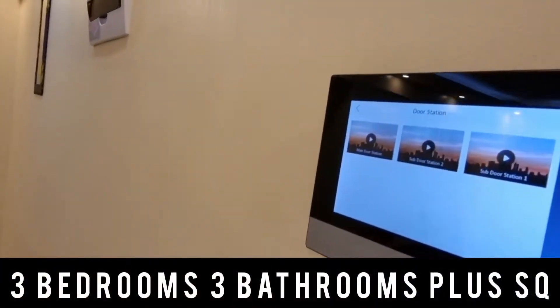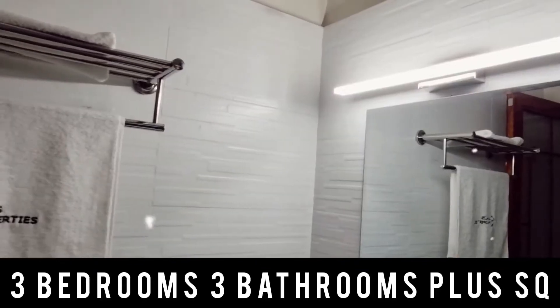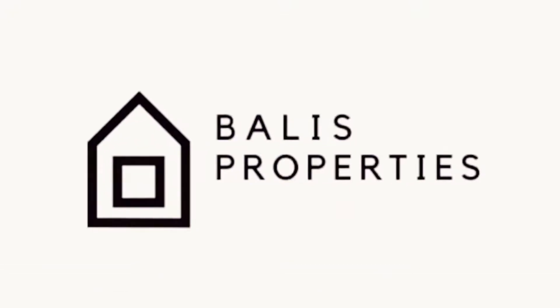Hello there! Happy New Year! Welcome back to our channel. My name is Beatrice. This is Barley's Properties, your real estate partner.